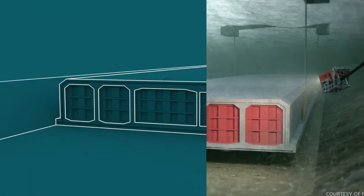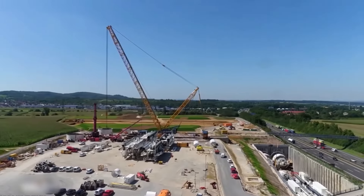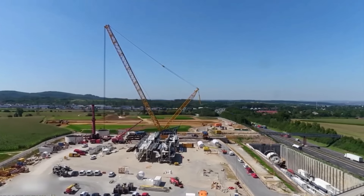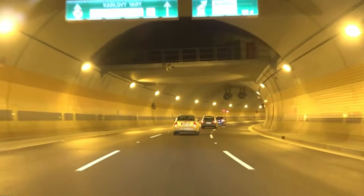Sweden long saw shortcut potential at the Femern Belt. So they said to Denmark: 'We'll help you build the Øresund Bridge and Tunnel if you promise to investigate the potential of a fixed link across the Femern Belt.'